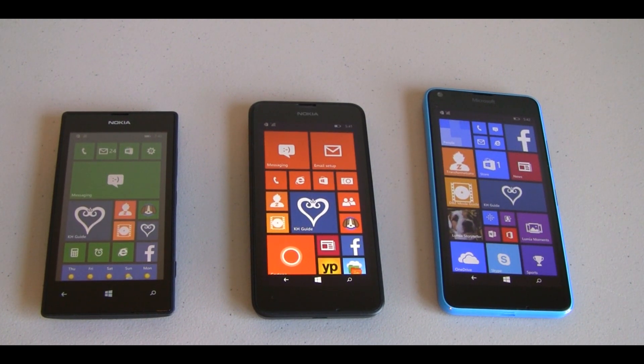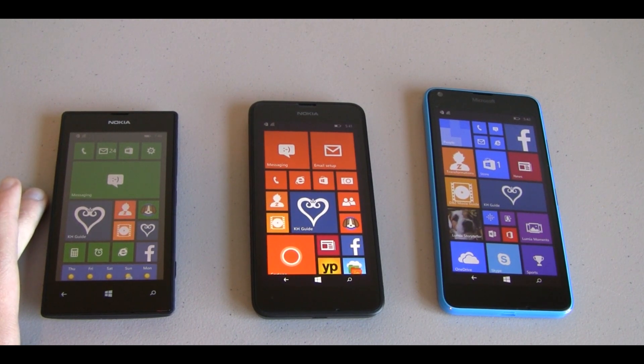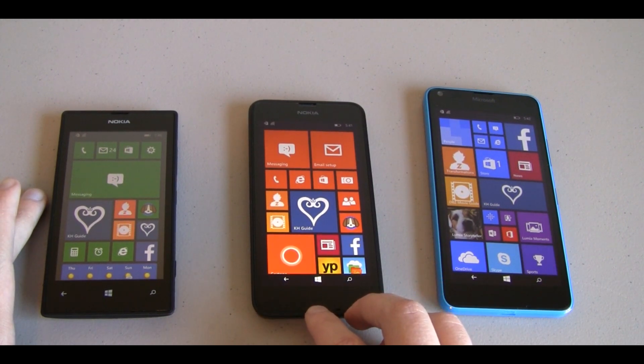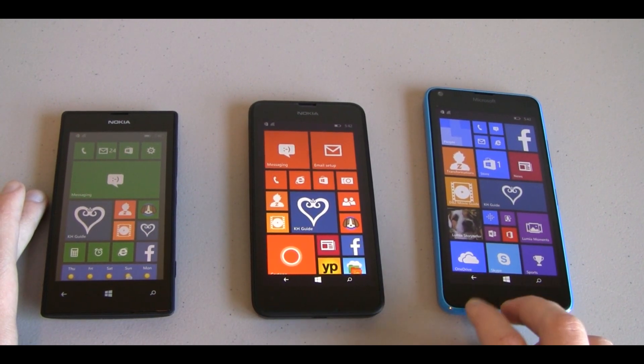Hey YouTube, this is DBG33K and today I'm going to show you a little side-by-side comparison between the Lumia 520, the Nokia Lumia 635, as well as Microsoft's Lumia 640. If you've seen some of my previous videos, I have already done a little look at the 520 — it was a budget phone from 2013. Today I'm also going to be looking at the Lumia 635, which is the budget phone from 2014, as well as Microsoft's new phone, the Lumia 640.